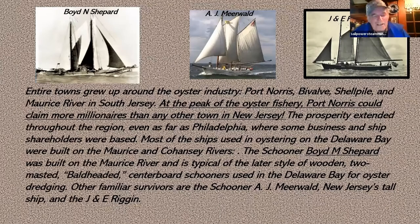That's the method they used to dredge oysters out of the mud in Delaware Bay — an amazing amount of oysters, an unbelievable wonderful resource for New Jersey. The towns grew up around the oyster industry — places with names like Bivalve and Shell Pile. At the peak of the industry, near a little place called Port Norris, they had more millionaires than anywhere else in New Jersey. The prosperity extended all over the region as far as Philadelphia. And the Schooner Boyd N. Shepherd was built right there in the heart of all of it.